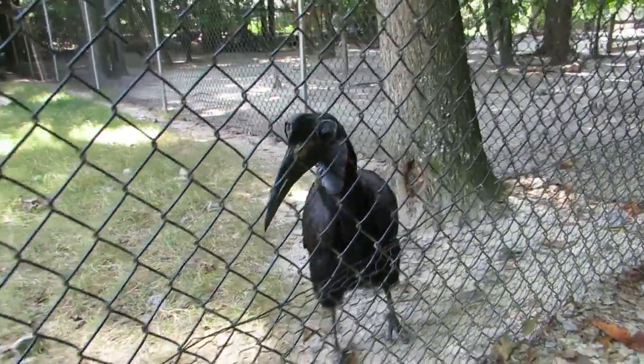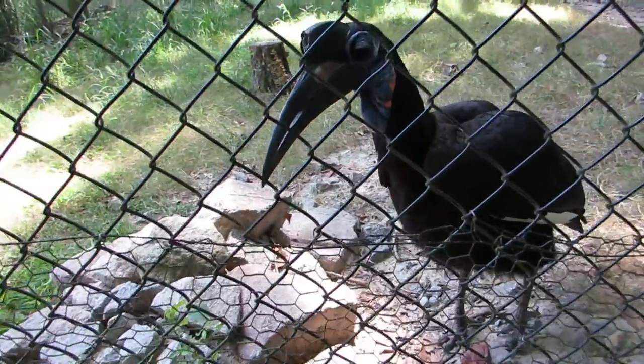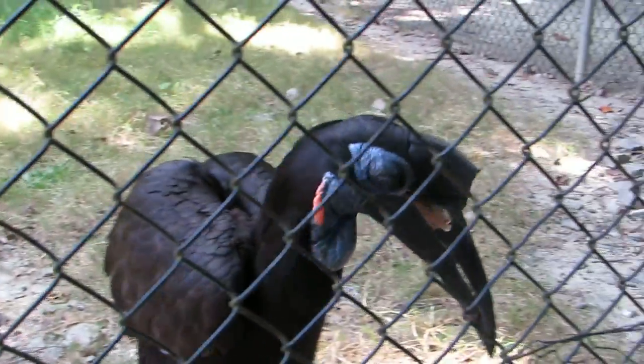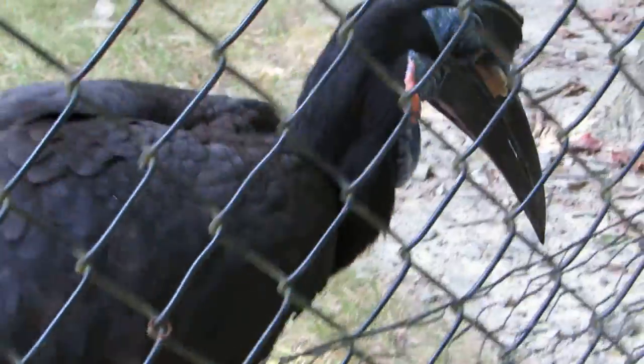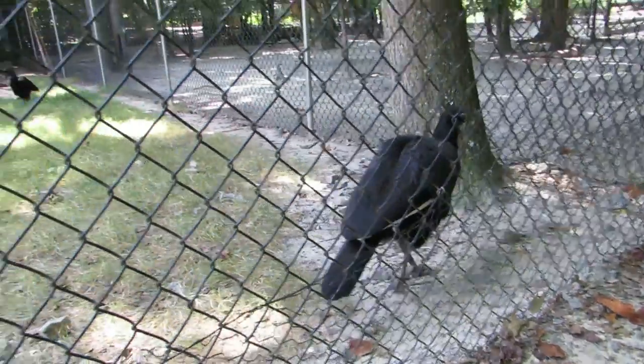I visited these birds last year. I think it was like the first aviary that I came to. And this is amazing. Now they have eyelashes that appear to be like false eyelashes, but they're actually made out of feathers. And we have another bird.